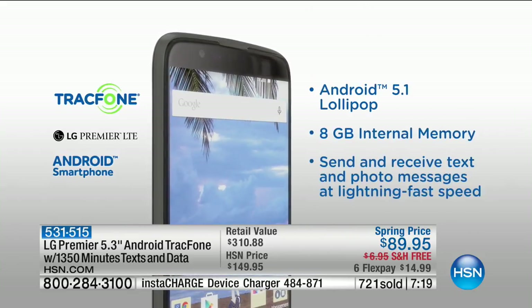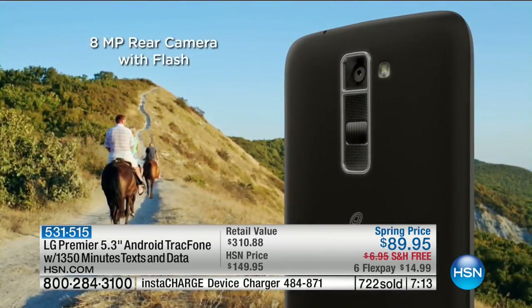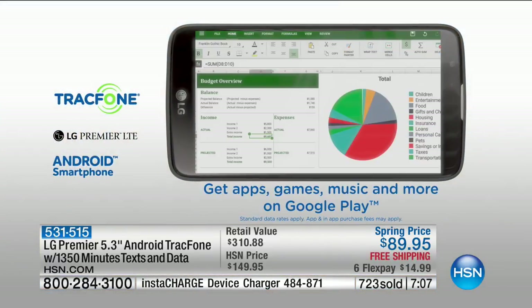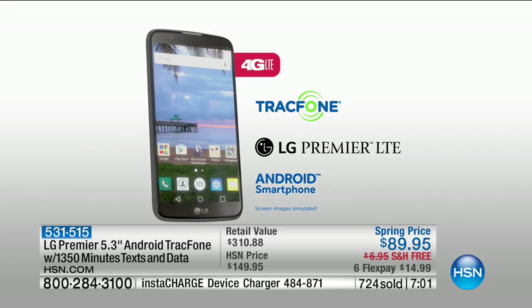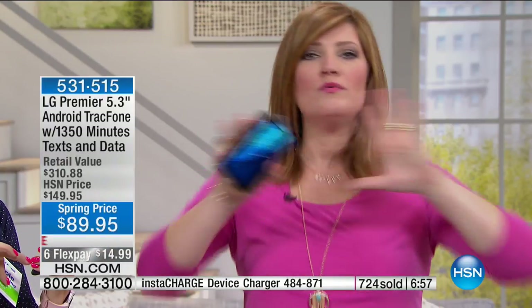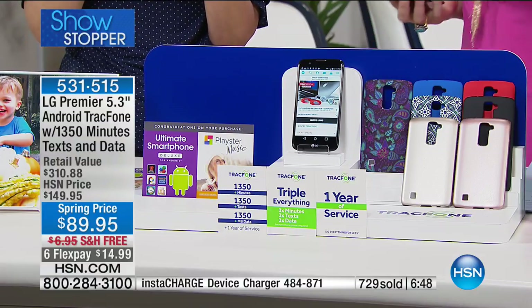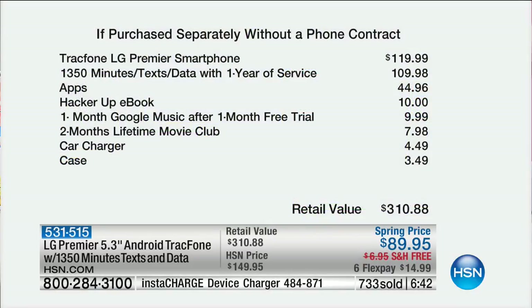Spring is here and we're going to be outdoors more — imagine the summer vacations. You can take video recording, access apps, games, music, and GPS all built in, at the lowest price of $89.95. Just for the phone alone, if that was the only thing we were offering today, you're already getting a deal — the phone is $119.99 at retail.